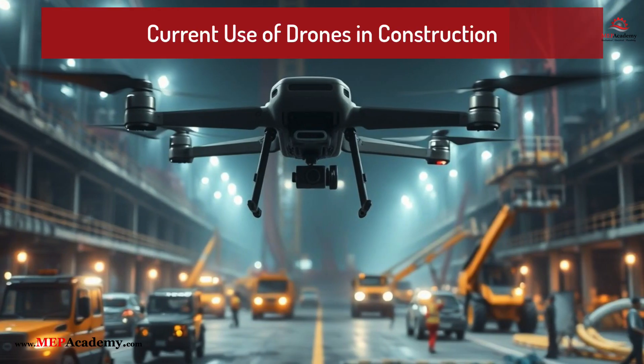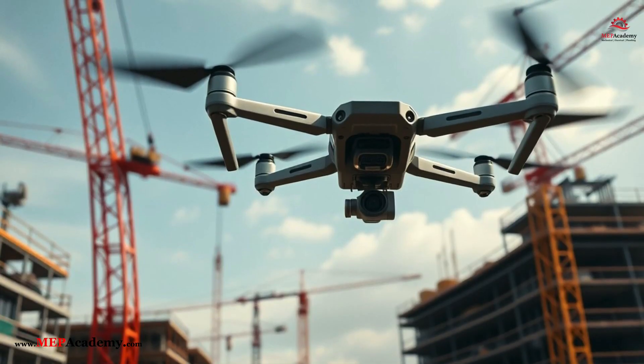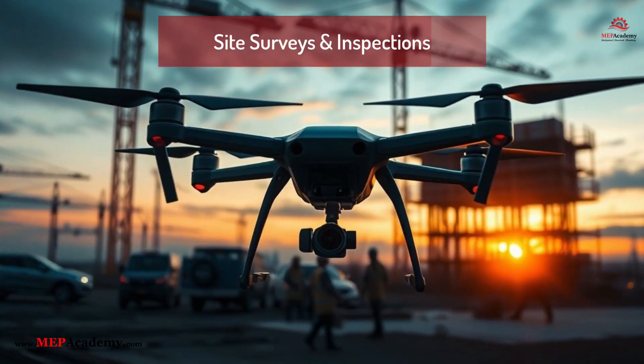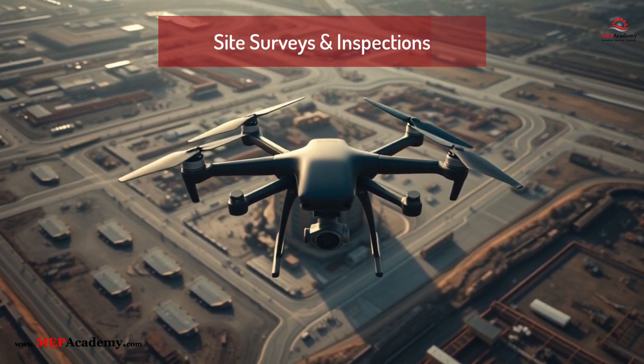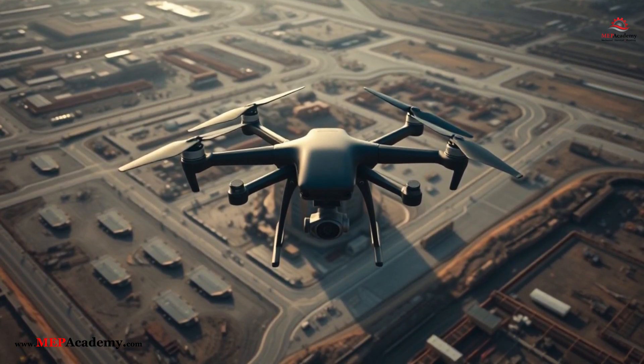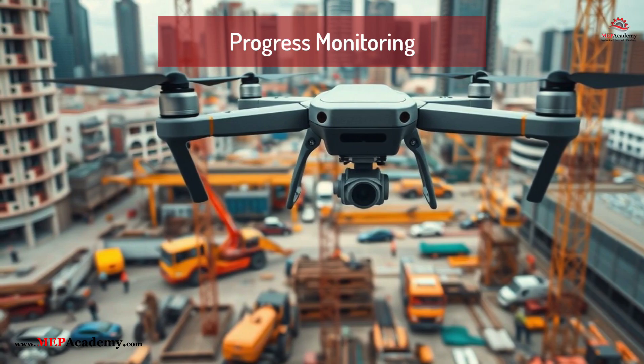Current Use of Drones in Construction and Repairs. Drones are already widely used in the construction industry for site surveys and inspections — mapping out job sites, assessing terrain, and conducting aerial inspections — as well as progress monitoring, providing real-time updates on project status.